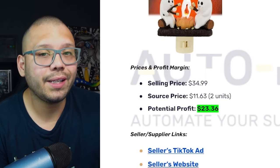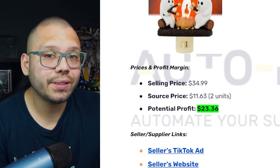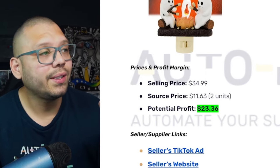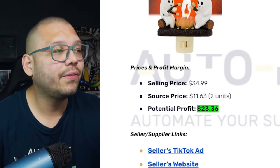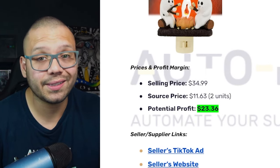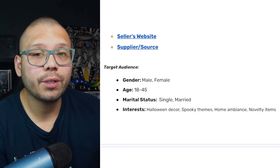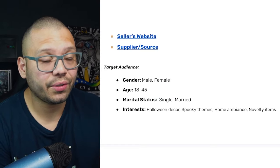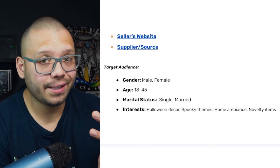Through the website they're giving free shipping and it's running for $34.99. When we're sourcing two, it's going to be $11.63, giving us a potential profit of about $23.36. That's not bad for some pretty simple nightlights. In terms of our target audience and their interests, we're going to be targeting people interested in Halloween decor, spooky themes, home ambiance, and novelty items.